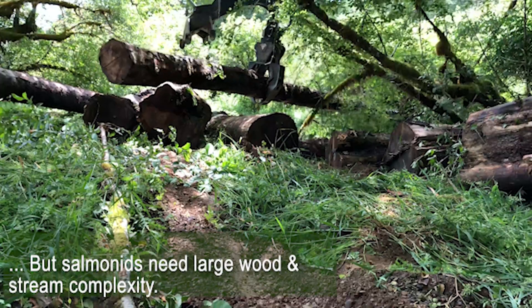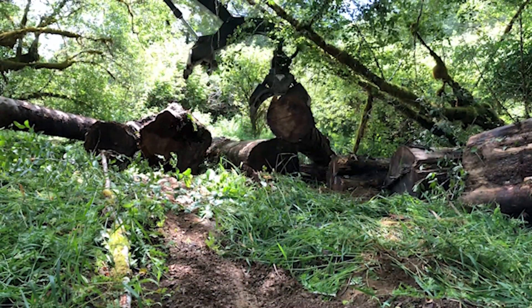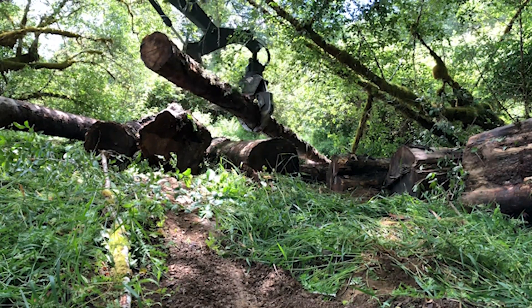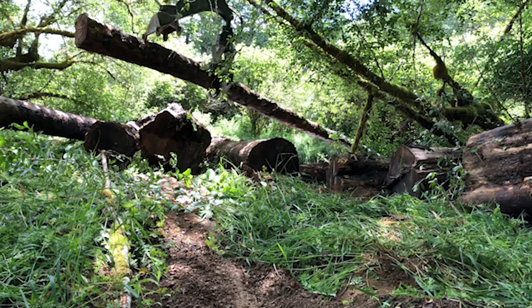And now we're here doing restoration work to put the large wood back into the stream. So instead of these creeks being devoid of wood and acting as a funnel down to the Siletz River and down to the ocean, we're trying to put wood in to get them to create deep pools and undercut banks.